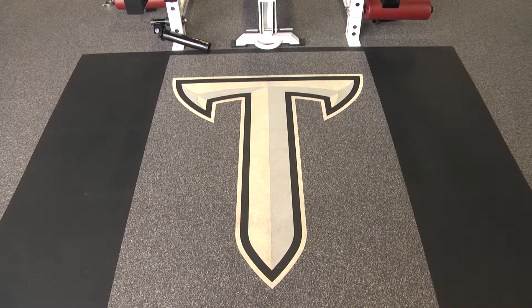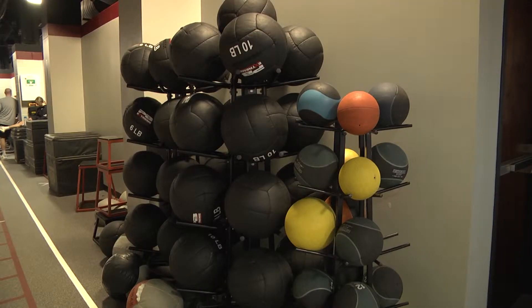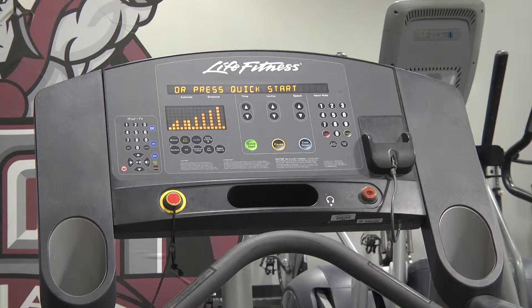With the newly renovated football weight room, some people may wonder where the other sports go and work out. Well, they go to their own weight room at the base of the towers. This also newly renovated weight room is home to 12 of the athletic teams here at Troy University.